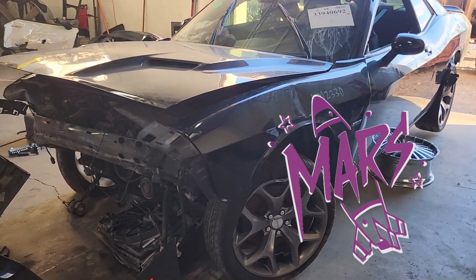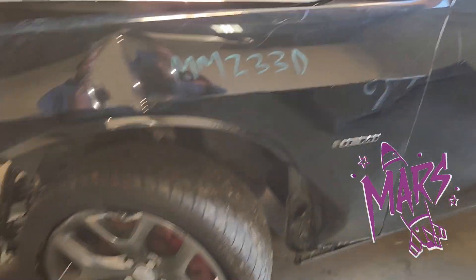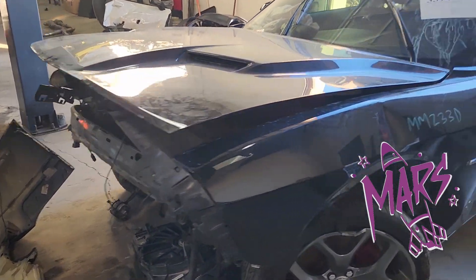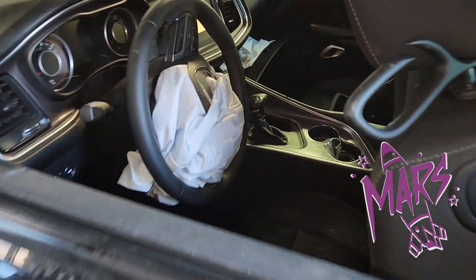Today's victim is a 2013 Dodge Challenger with the 5.7 Hemi in it, but it also has a mushed-up nose. If there's anything you need, check this car out — it's got really nice doors and a nice mirror.